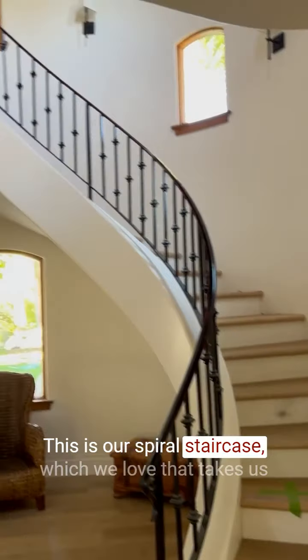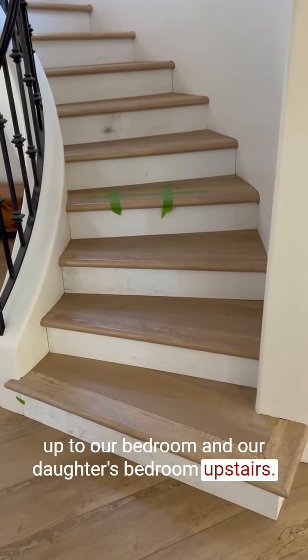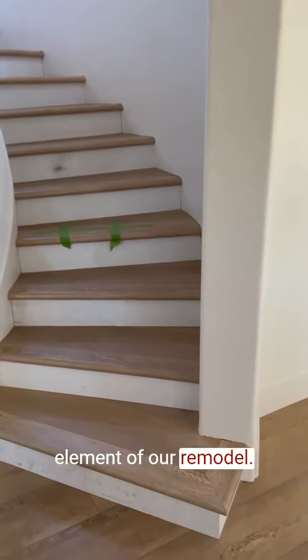Here is our spiral staircase, which we love. It takes us up to our bedroom and our daughter's bedroom upstairs. This had so many design decisions in just this singular element of our remodel.